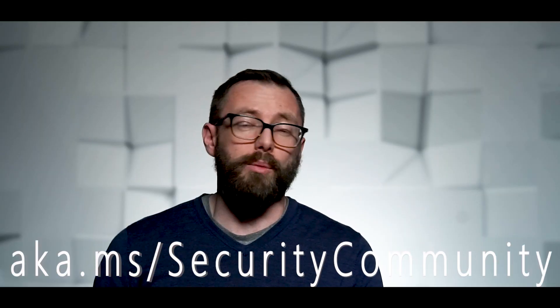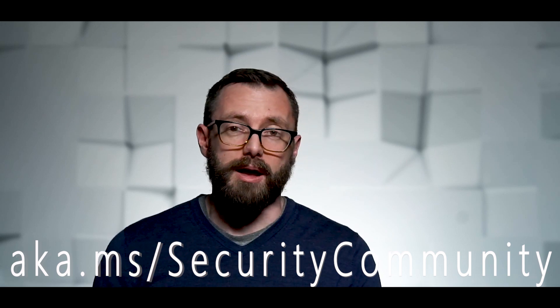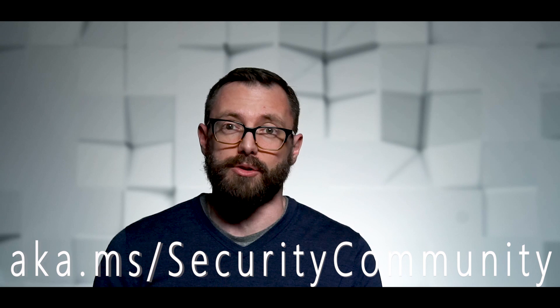There are a few key takeaways from all this. One, brute-force password guessing attacks are a real and serious problem you need to be prepared for. Two, you can use Azure Security Center's just-in-time VM access feature to protect yourself and still maintain your convenient access. And three, we are all stronger when we work together to defend ourselves. Please join our community to get more information and participate and contribute. Thank you.